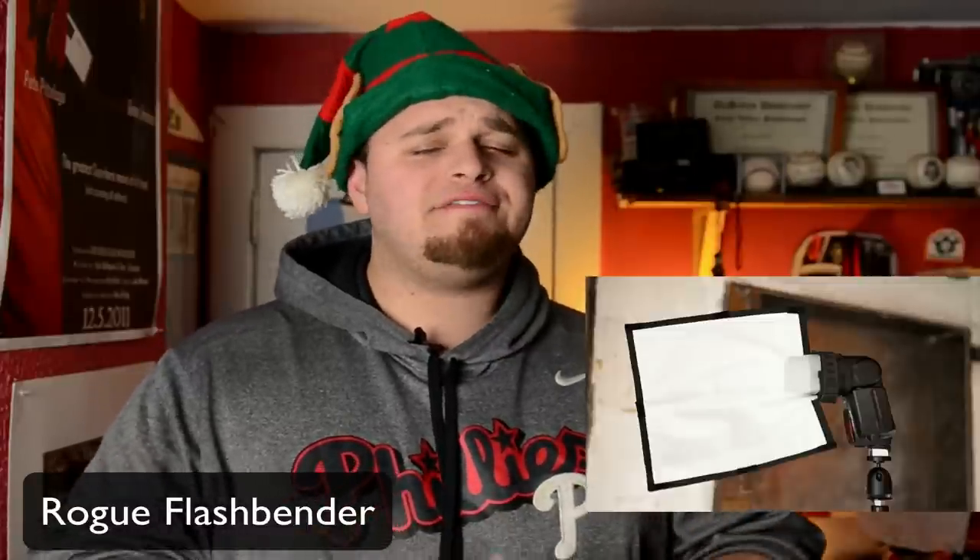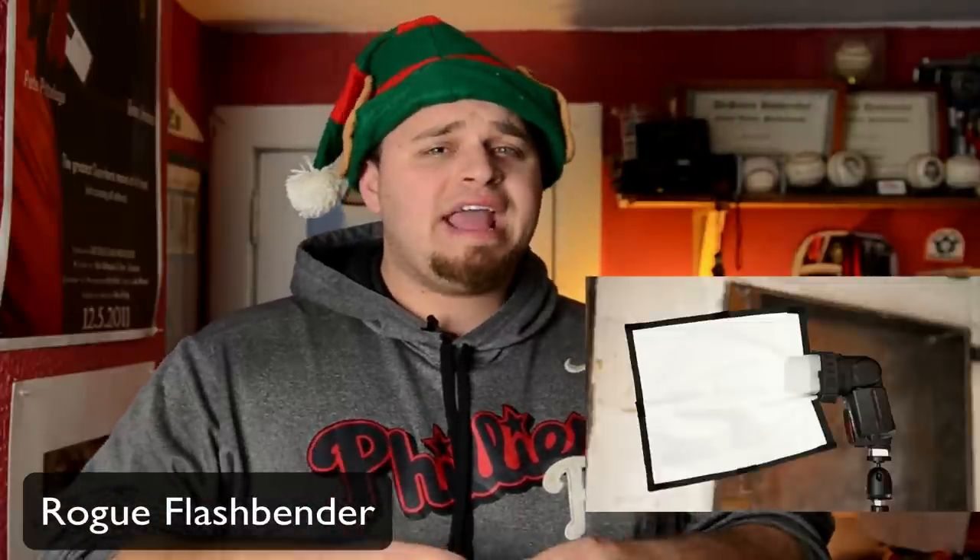This is for the photographer who has a flash but is looking to control it more or modify the light. Easy gift, under $50 — the Rogue Flashbender. I don't own this, but I've used it a ton on some of my shoots. It's just a simple piece of flexible equipment that goes right around your camera flash. It can really help improve your on-location photography, your studio photography, or however you use it. Great gift idea.